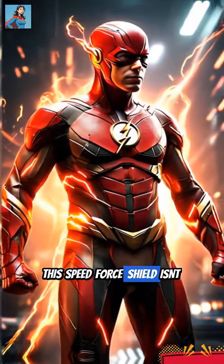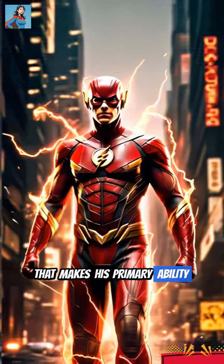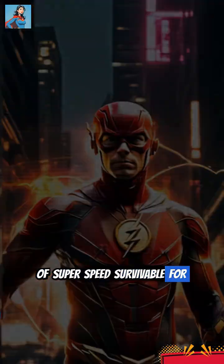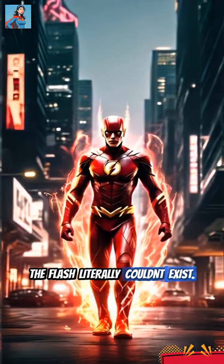This speed force shield isn't just a cool trick. It's a crucial secondary power that makes his primary ability of super speed survivable for both him and those he's rescuing. Without it, the Flash literally couldn't exist.